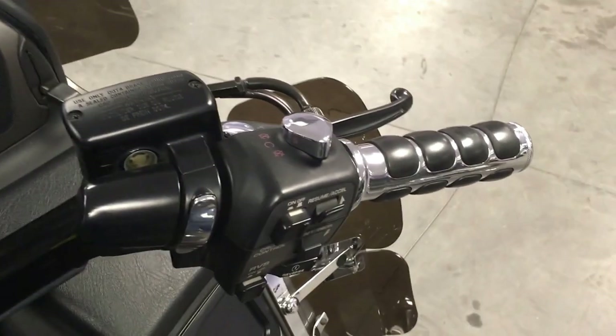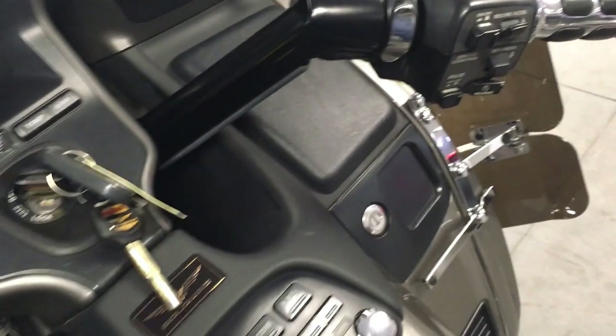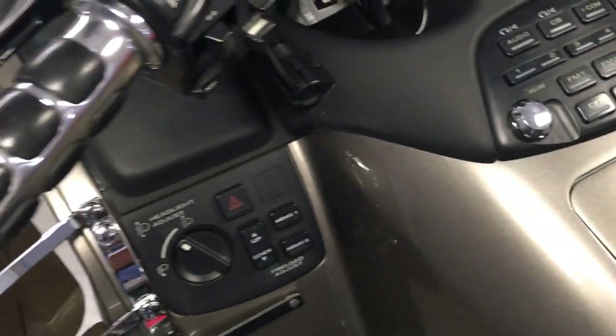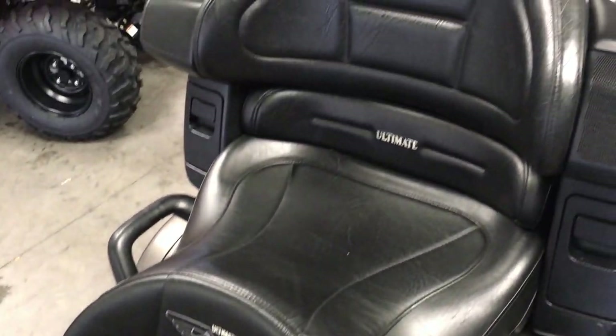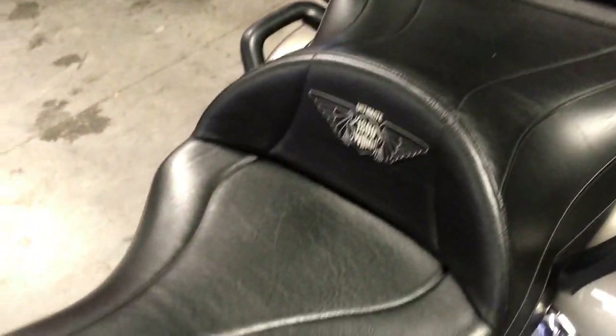This has Kury Yakin grips. Chrome knob for the emergency kill switch, chrome knobs on the radio. Beautiful aftermarket seat — it's an Ultimate, a full seat assembly from the Ultimate Company. Very comfortable.